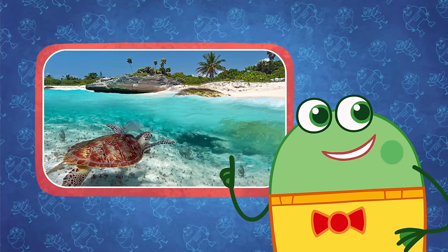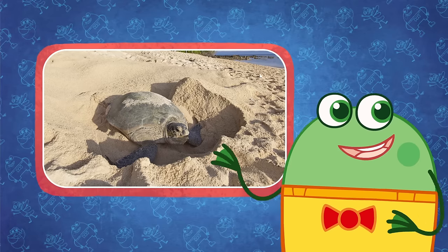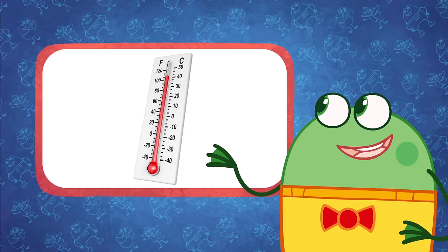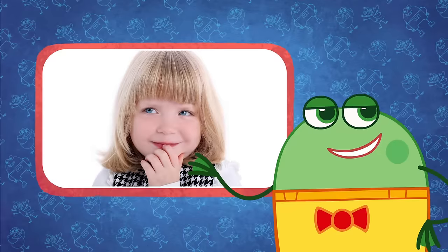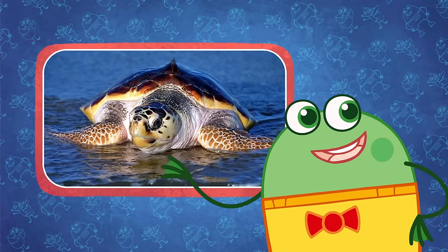Sea turtles lay their eggs on the sandy beaches of the Great Barrier Reef. After a few months, cute little baby sea turtles hatch. The temperature of the sand affects whether the hatchlings are boys or girls. Cool sand makes boy sea turtles, while warm sand makes female sea turtles.